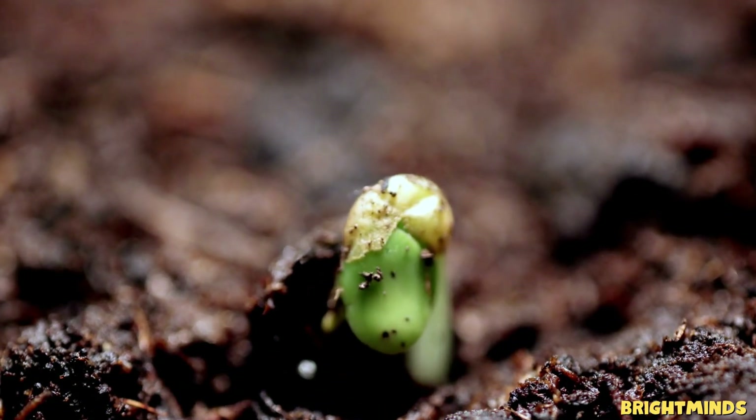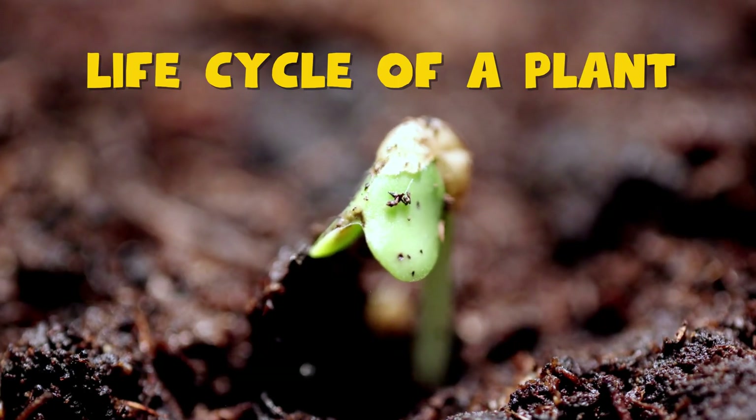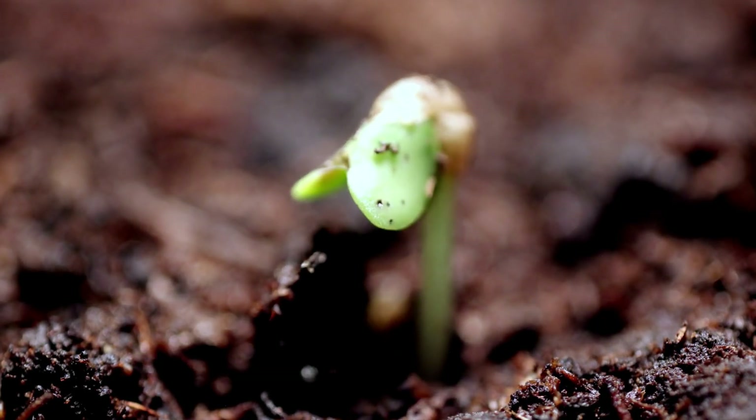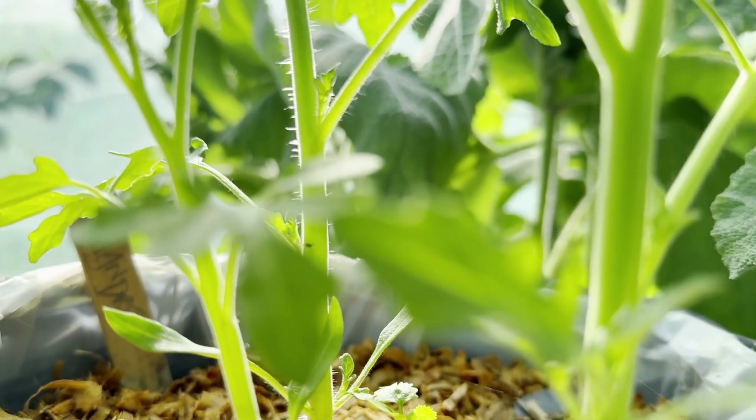Hello little explorers! Today we're going on an amazing journey into the secret life of plants. From tiny seeds to tall trees, plants have their very own life cycle, just like us. Ready to watch a plant's story unfold? Let's begin.